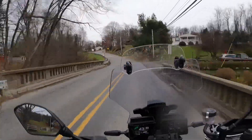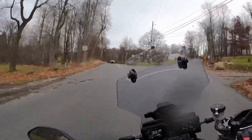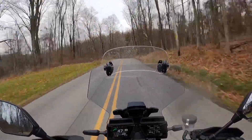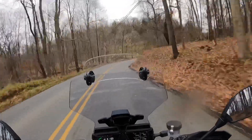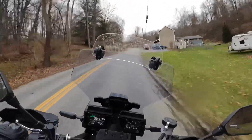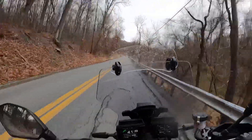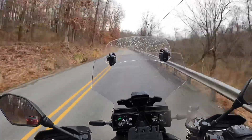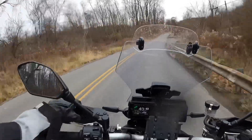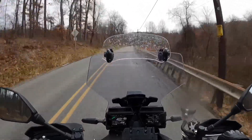Overall, in terms of why I traded in my Triumph — for me, taking longer trips was a problem with the panniers or side cases. I had to get something Velcroed. Having side cases that come standard with the GT version of this bike was nice. The hand warmers are nice, the hand guards here are nice, and having an adjustable windshield — the Street Triple didn't have any of that.